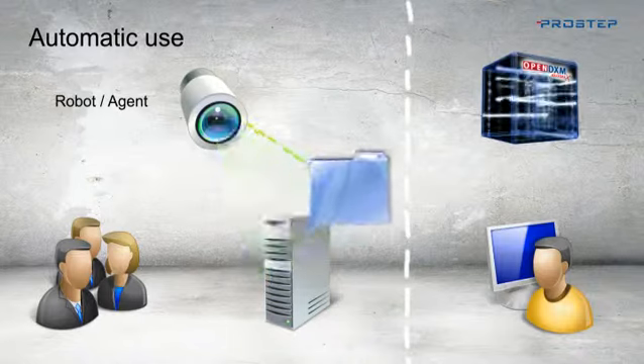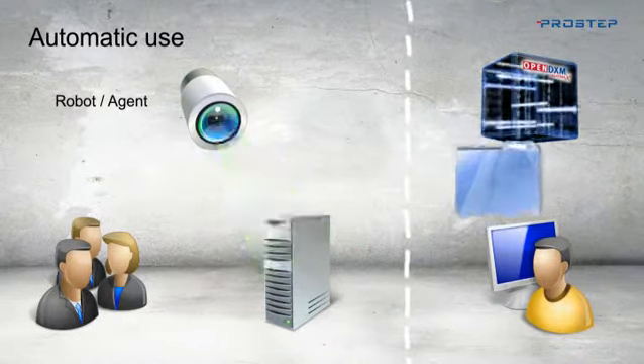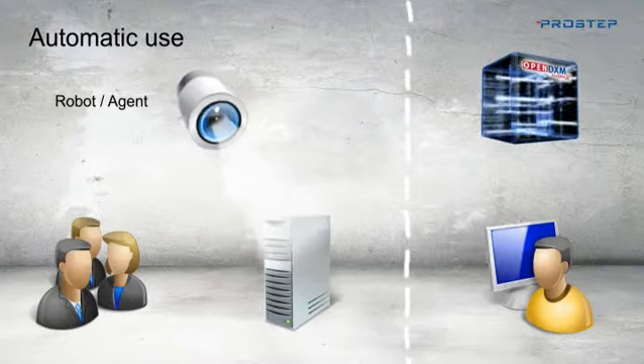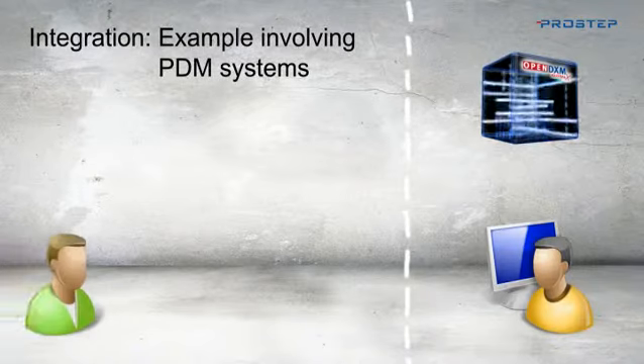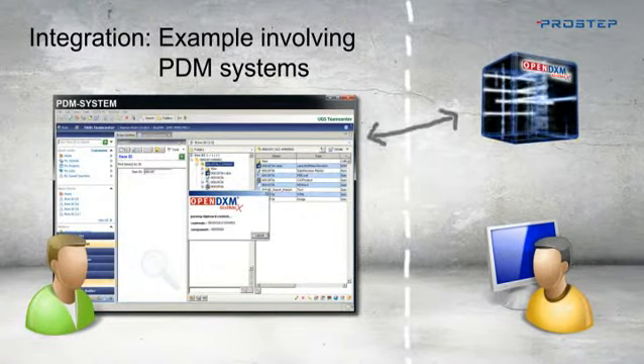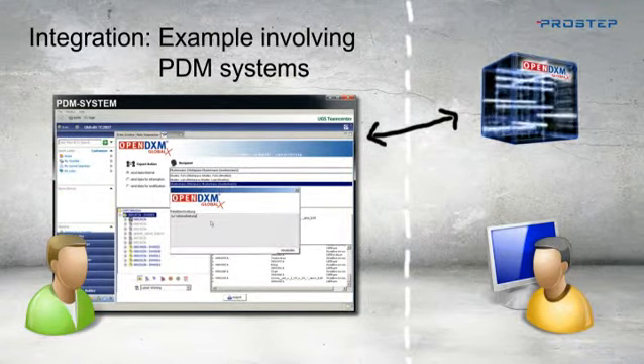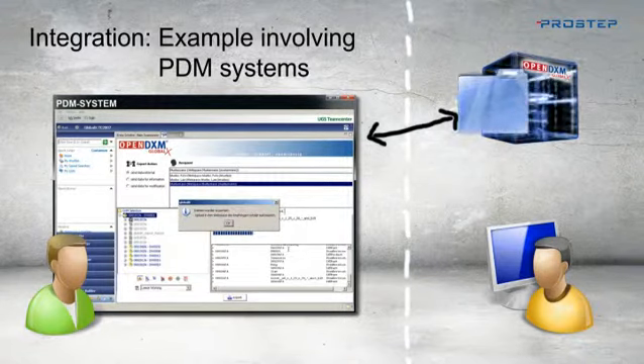The robot also allows data to be uploaded to the portal automatically. Authentication is of course performed and the data is encrypted and transferred securely. In order for data exchange to be performed directly from a user's familiar environment, OpenDXM GlobalX can be integrated in user systems via additional well-tried modules. For example, this allows data exchange to be triggered directly from a PDM system.